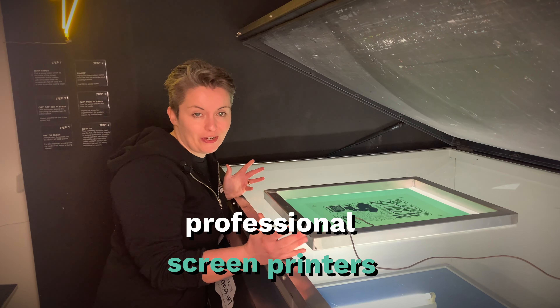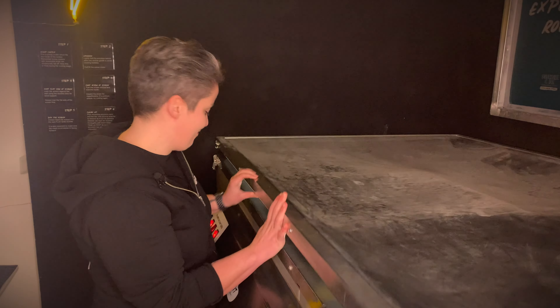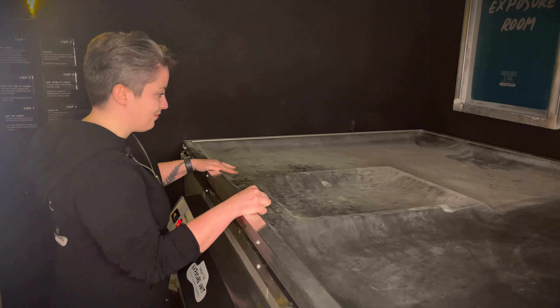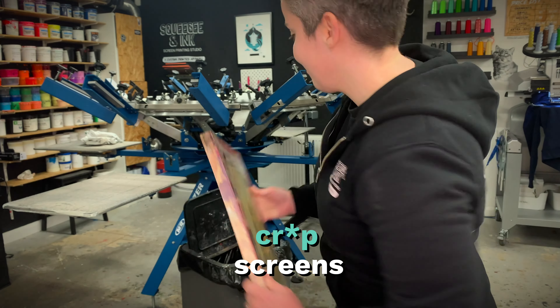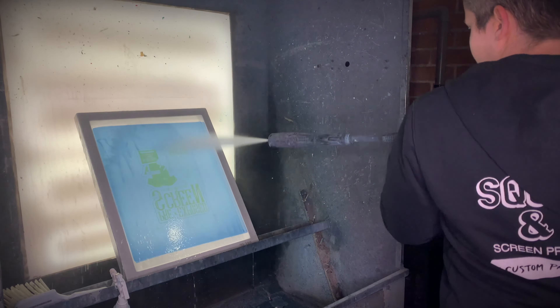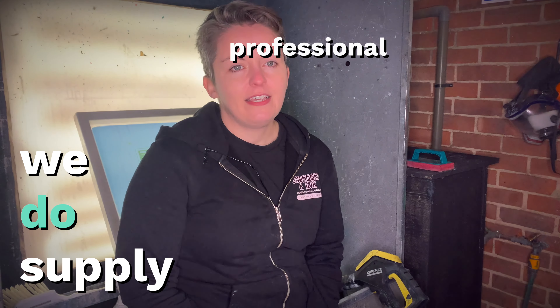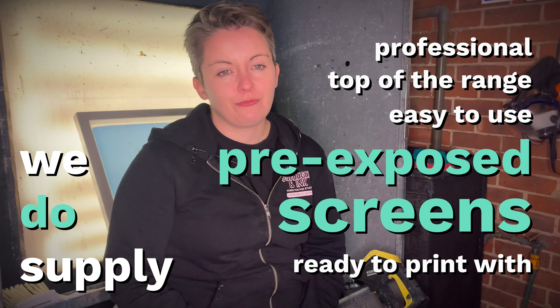We're professional screen printers and, as you know, we live and breathe screen print. We don't sell crappy screens. We do supply professional, top-of-the-range, easy-to-use, pre-exposed screens ready to print with.